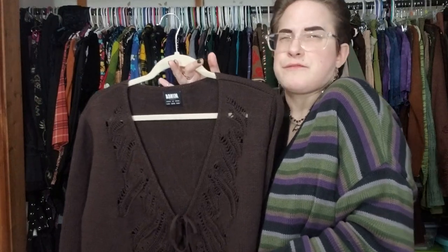Words cannot give this justice. This is ready for an extra on a 90s teen TV show - give me Buffy, give me Charmed. I absolutely love it. This is my favorite cardigan and favorite sweater aside from that one you just saw. It keeps you warm too because it's 100% acrylic - it doesn't breathe - but oh, it is stunning. I'm going to wear this for the rest of the video.